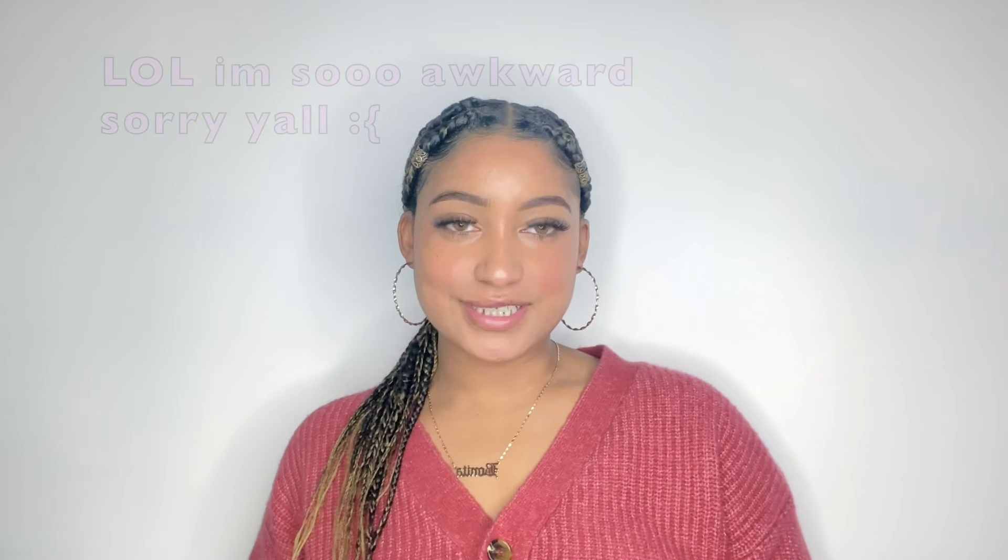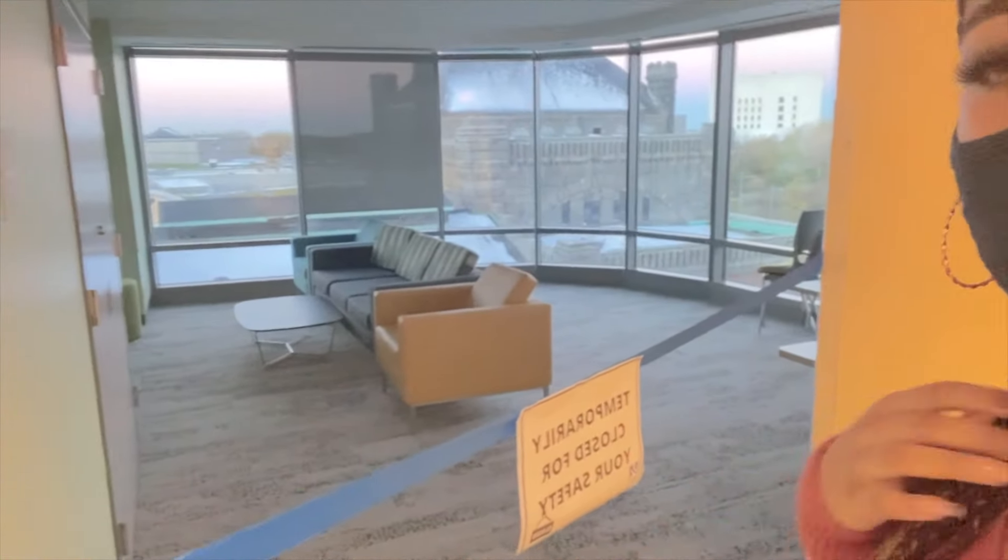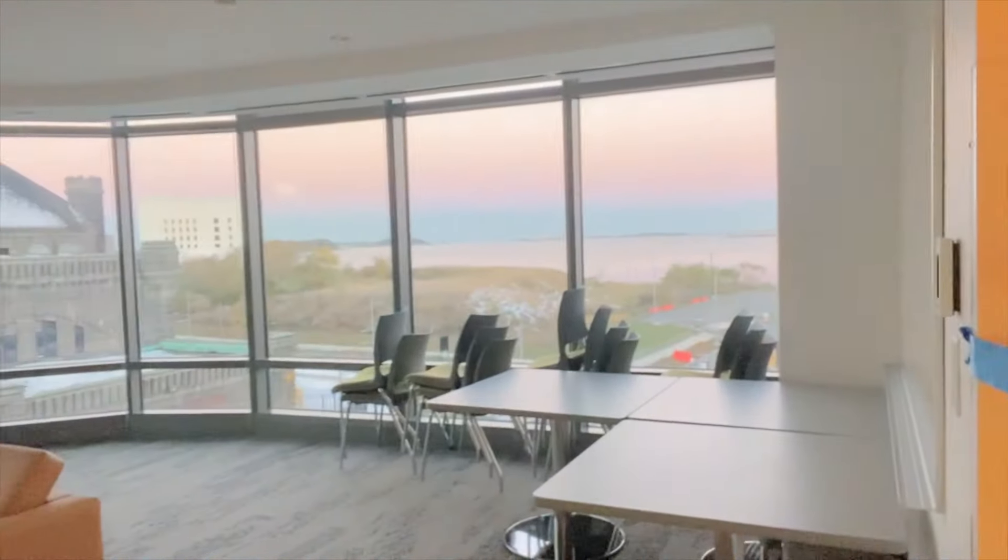I'm going to bring you guys to dinner with me at the dining hall — I haven't seen anybody do this yet. I'm currently in East Hall but planning to move to Harbor Point next year. Let me bring you guys on my journey. Here's the hallway of the school; they have these community common areas blocked off.